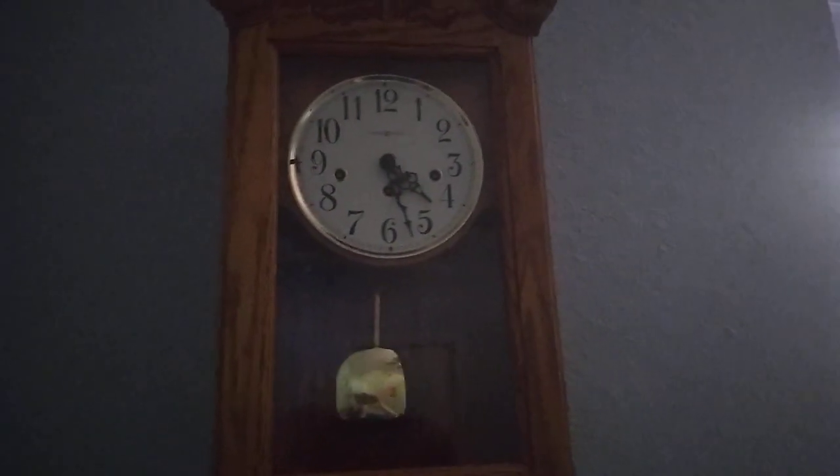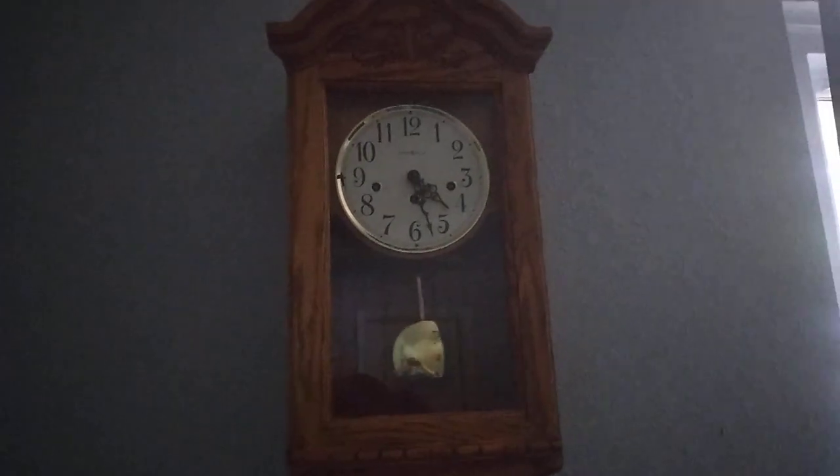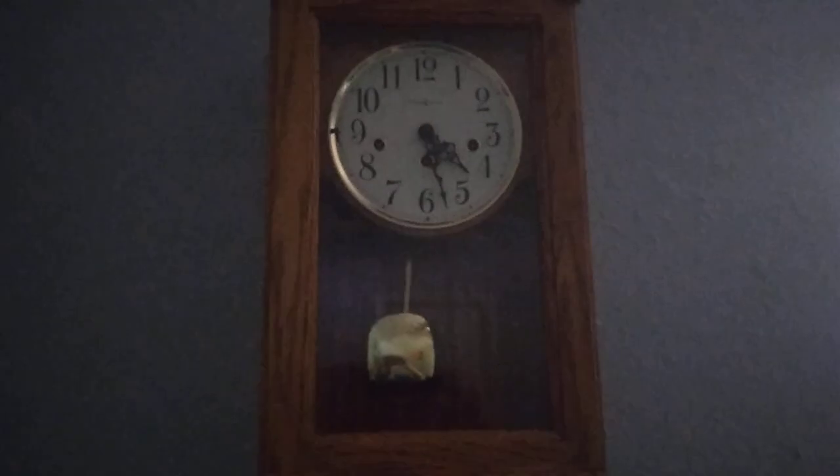When I first bought this clock, I thought it was a Howard Miller model 613-226, also known as the Howard Miller Jordan — but that's another one of my clocks. I thought it was that model because it looks similar, except for the golden ring around the face right over here, and it sounded similar too.